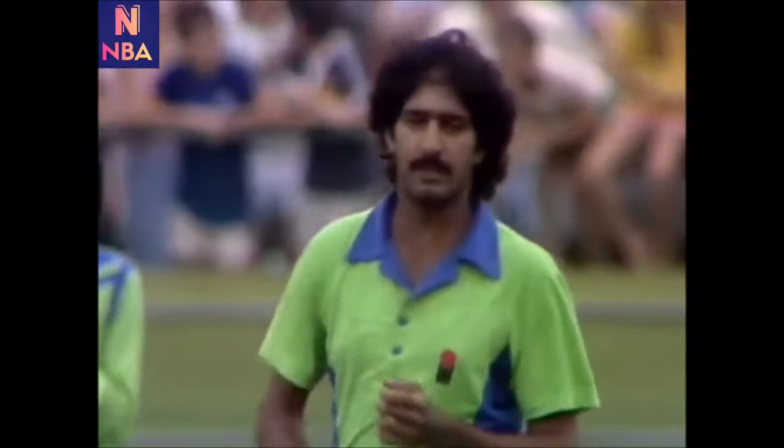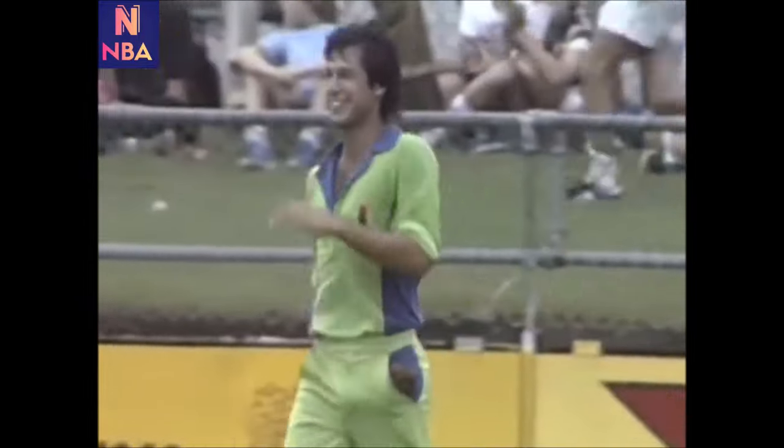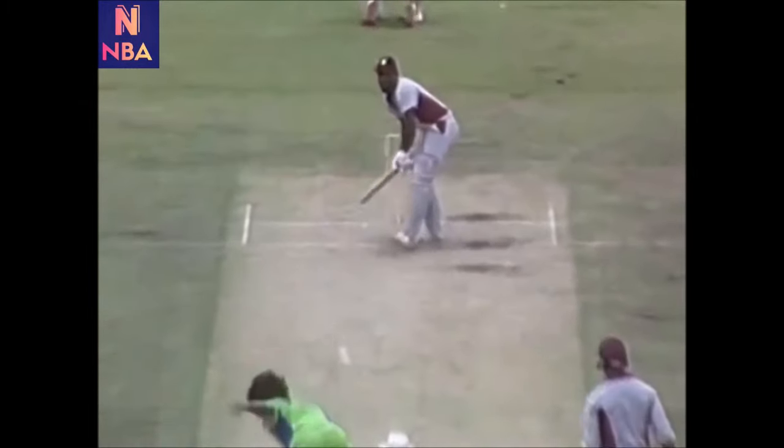Imran Khan — and he's caught him. Richards for nought. Safras bowled a bouncer to Richards as a trap, and Imran Khan has taken the catch. West Indies two for 12.